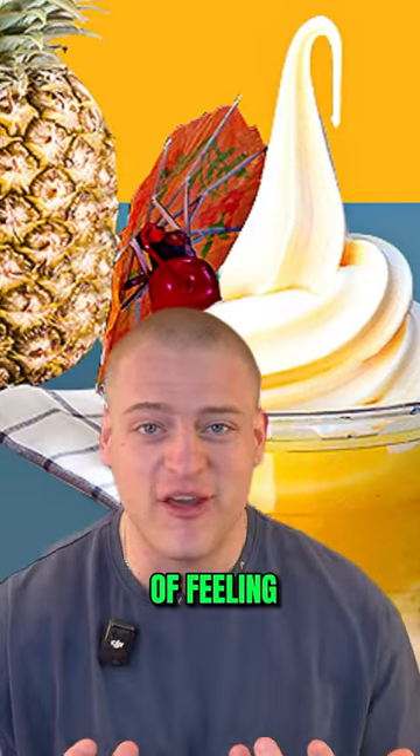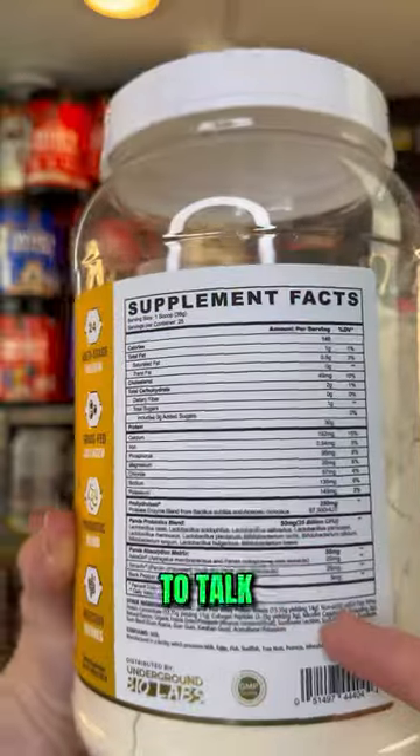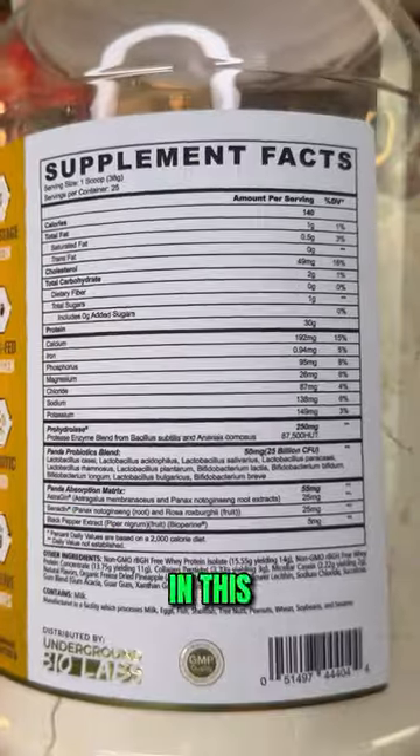It has that creaminess, the fresh pineapple kind of feeling, and those inclusions just add to the texture and make it so good. To talk about the formula real quick — this is transparency because it tells you everything in this protein powder.